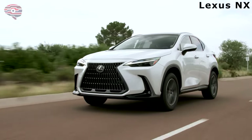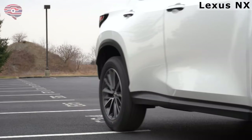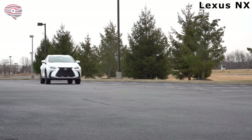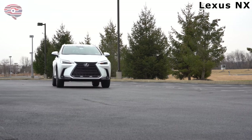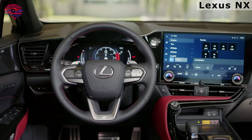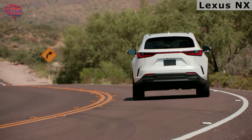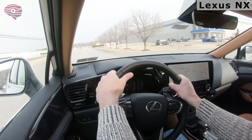It doesn't look significantly different from the 2021 model. However, these changes will give it a big boost in competing against rivals like the Mercedes-Benz GLB, Acura RDX, and Audi Q5. The 2022 NX is now offered with either a 9.8-inch or 14-inch touchscreen, and many commands can be executed via voice using the 'Hey Lexus' prompt.